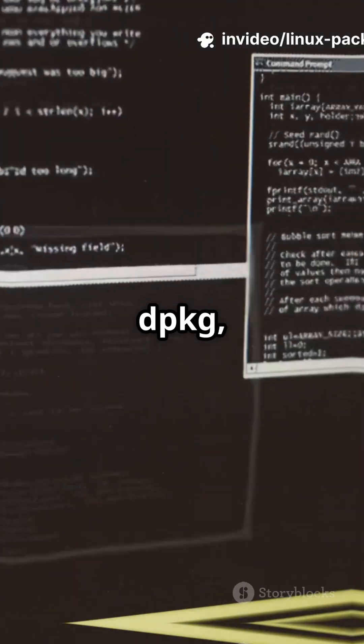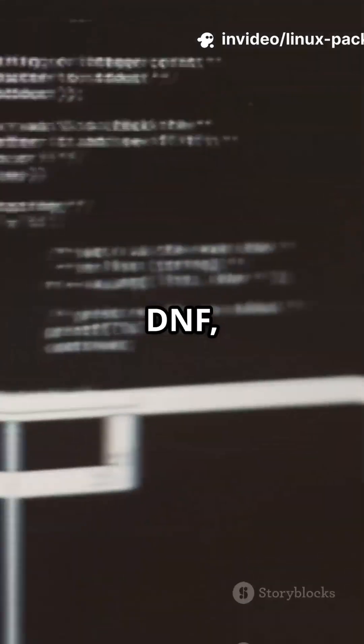If your Linux install commands look like a secret code, you're not alone. dpkg, apt, rpm, dnf, yum — they all have a job. Here's how they stack up.